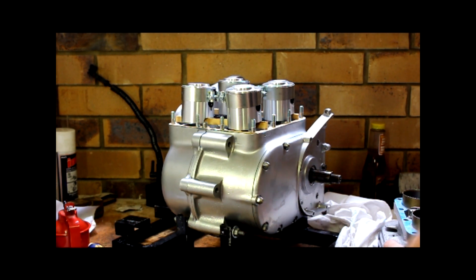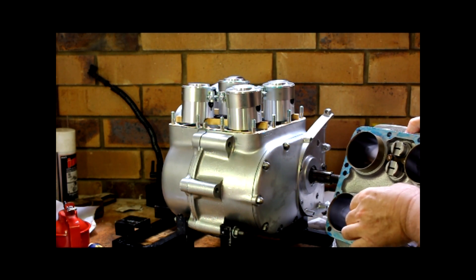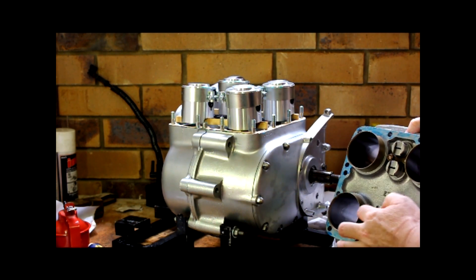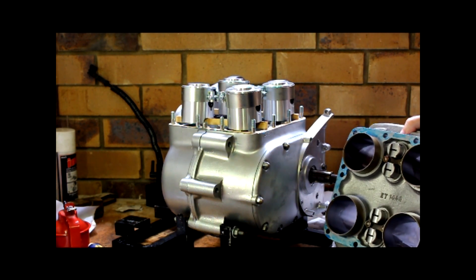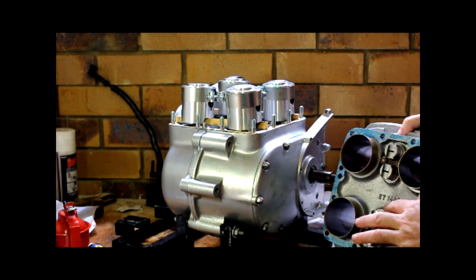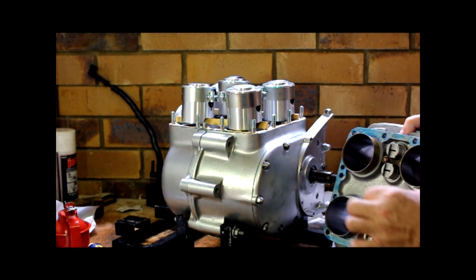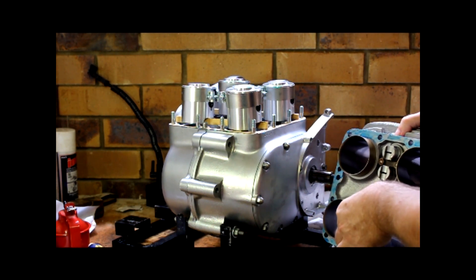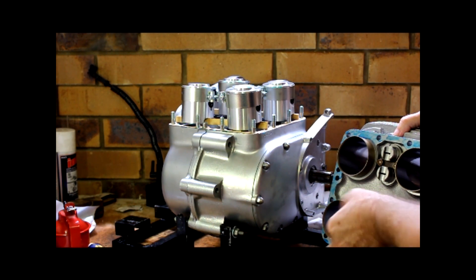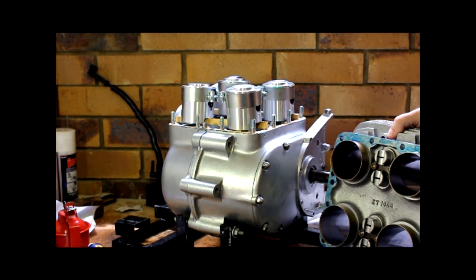I've put the cam followers in — you can see them sitting in there with their little retainer pads and a little circlip. They have a cutaway halfway down the follower shaft with a circlip in it — that was a bit of a mission to feed down the hole, but it should stop them from falling right out. I guess I can't delay it any longer — let's see if we can get this thing on.